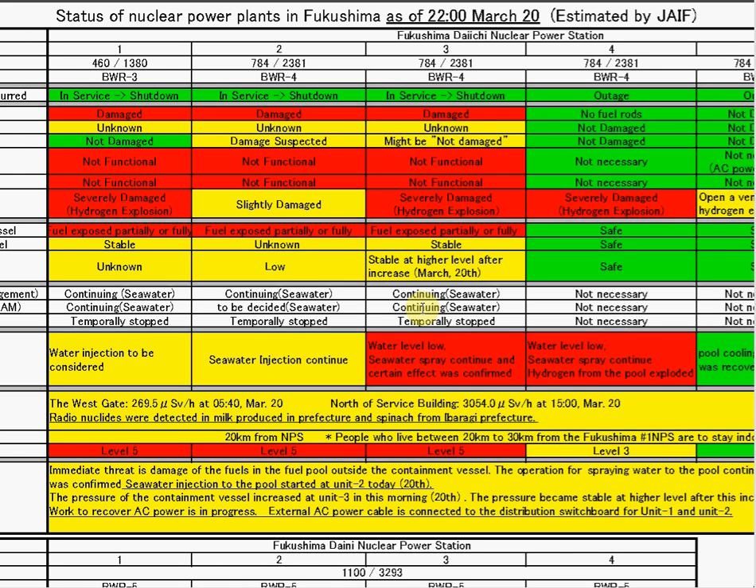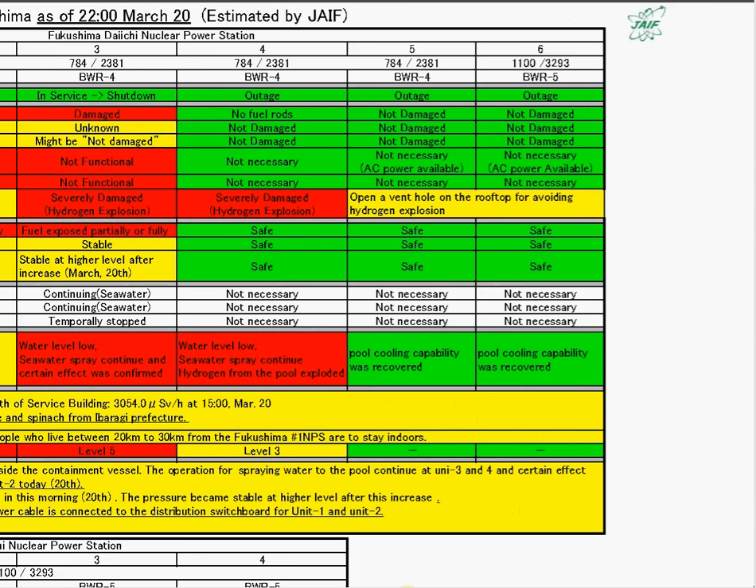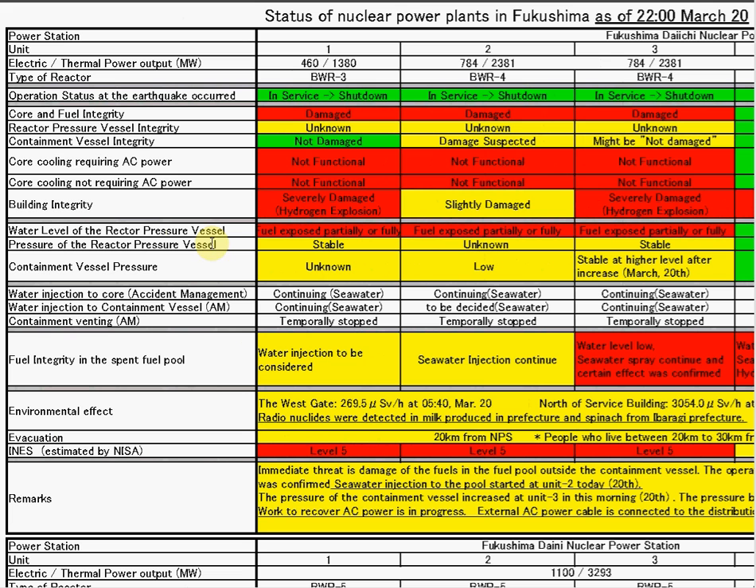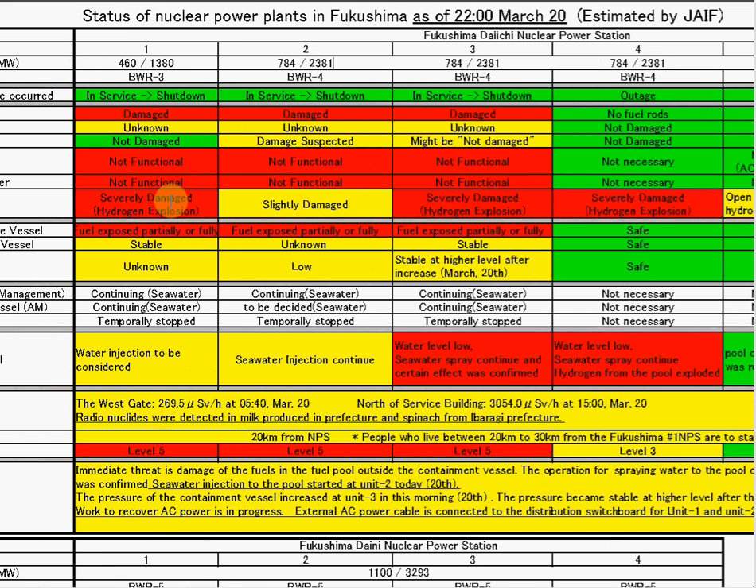What we're looking at here is a chart created on March 20th, today, sourced from the Japanese Atomic Industry. It's a spreadsheet on the status of the six nuclear power plants. Going to what really matters — the water level and reactor pressure vessel, just underneath building integrity — we've got three reactors with fuel exposed partially or fully, shown in red: reactors one, two, and three.